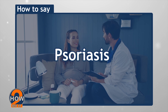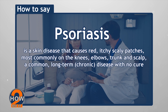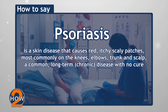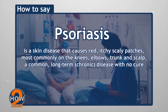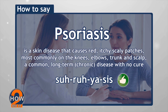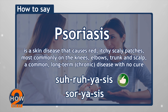Psoriasis. Psoriasis is a skin disease that causes red, itchy, scaly patches, most commonly on the knees, elbows, trunk, and scalp. A common long-term or chronic disease with no cure. It's pronounced as psoriasis, and not psoriasis. We hope none of us gets it.